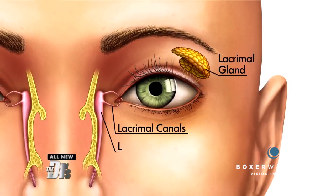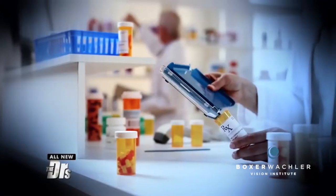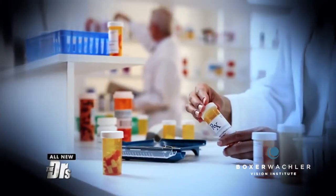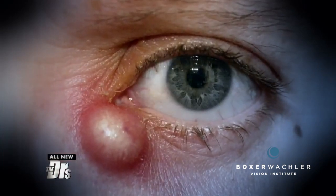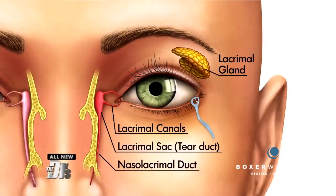When there's a blockage in the tear duct, the sac can get infected, and that's exactly what happened here. Now, the way it's treated is with oral antibiotics if it's mild, but if it's severe, the patient might need to be hospitalized for IV antibiotics. Usually, there's gonna be a problem with drainage of those tears, and it can cause a lot of tearing on the side of the face.